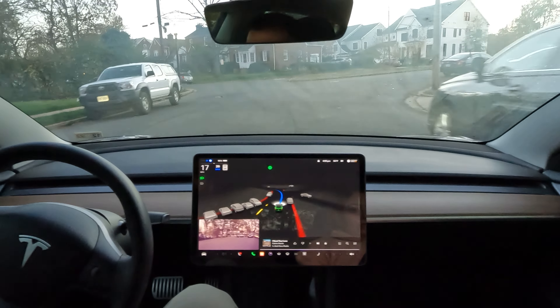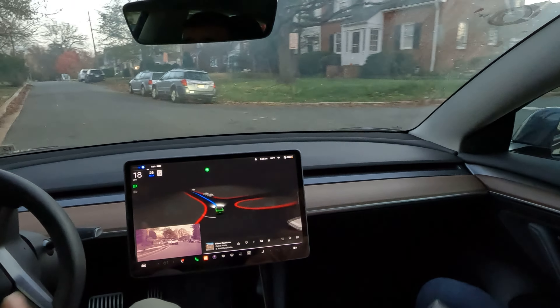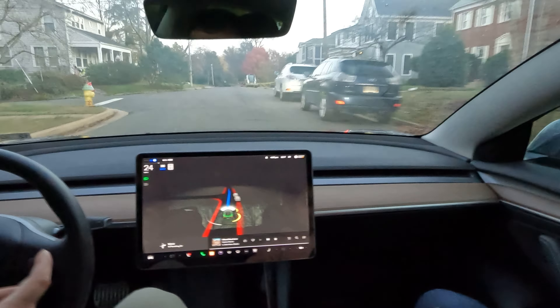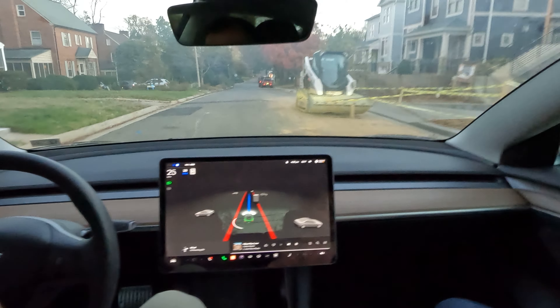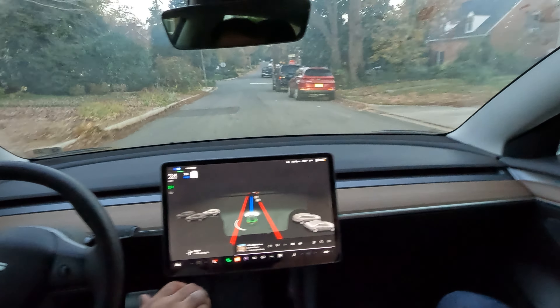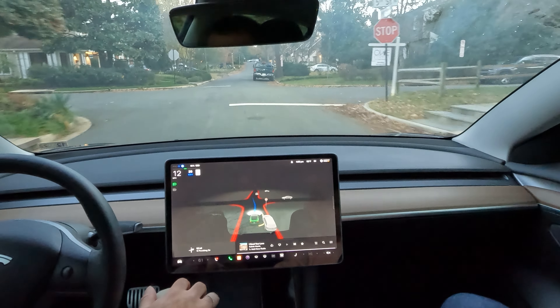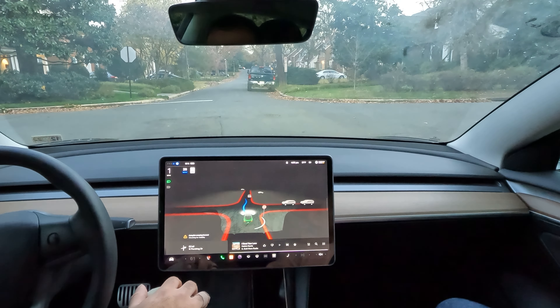The guy behind me got a little upset there. But that's the thing — when you notice Tesla doing weird maneuvers on the road, please just be patient. FSD is learning how to drive; it's like a 13-year-old right now. And its birthday is coming up next week — version 11 — it's getting ready to turn 14.